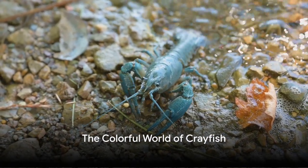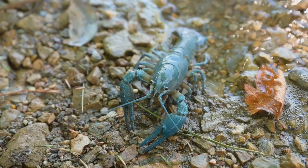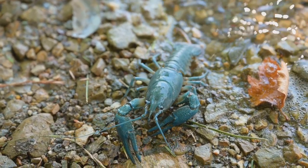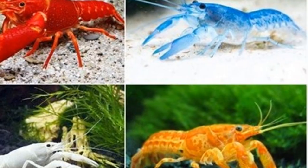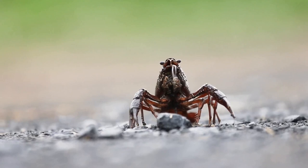Welcome to the fascinating world of crayfish. Have you ever wondered about the life of a crayfish? These fascinating creatures can exhibit a range of colors, from the common brown to vibrant blues and reds. Delving into the colorful world of crayfish, it's a spectacle to behold.